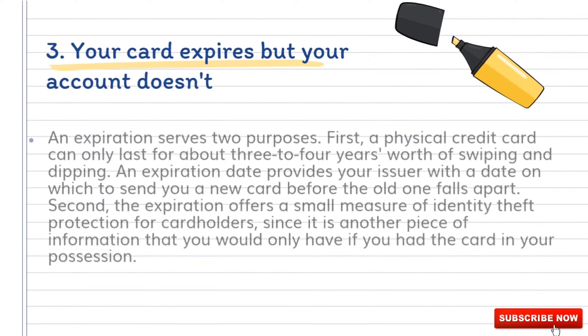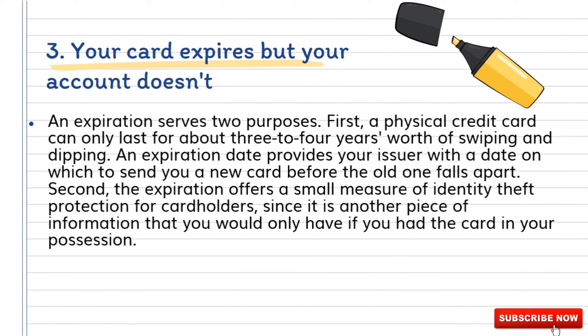Number three: your card expires but your account doesn't. An expiration serves two purposes. First, a physical credit card can only last for about three to four years' worth of swiping and dipping. An expiration date provides your issuer with a date on which to send you a new card before the old one falls apart. Second, the expiration offers a small measure of identity theft protection for cardholders, since it is another piece of information that you would only have if you have the card in your possession.